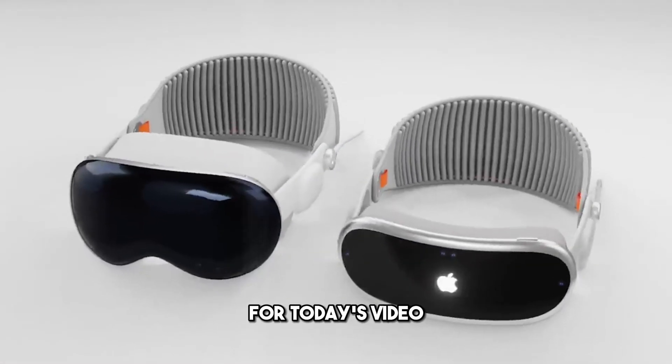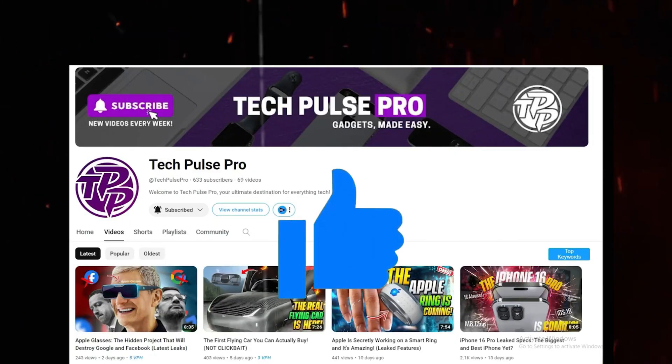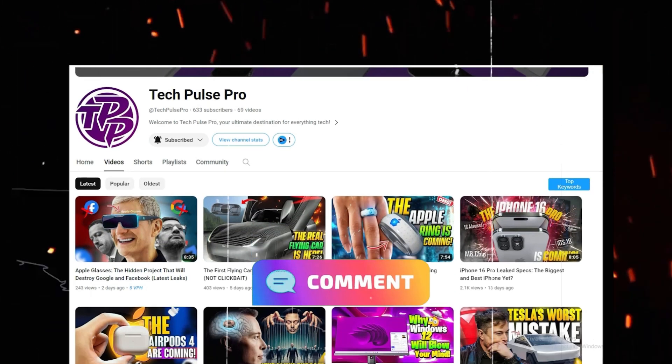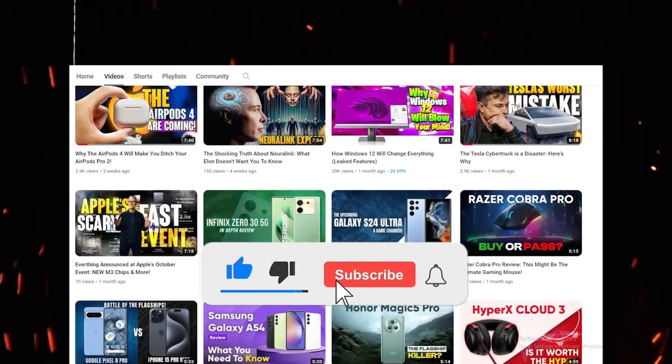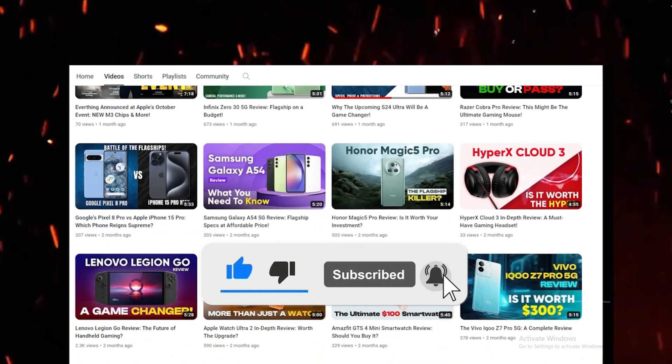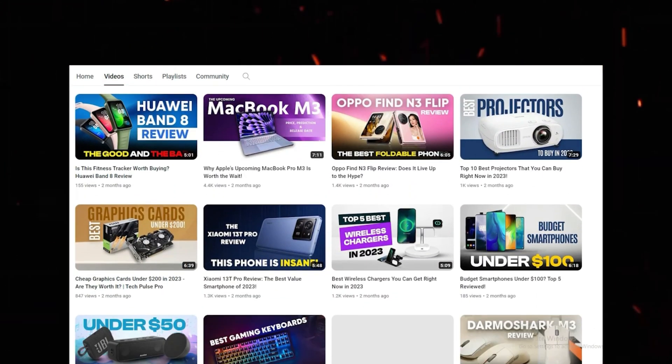And that's all for today's video. I hope you enjoyed it and learned something new. If you did, please give it a thumbs up and leave a comment below. And if you want to see more videos like this, please subscribe to Tech Pulse Pro, the channel where I try to bring you the latest and greatest in tech news and documentaries. Thanks for watching and see you next time.